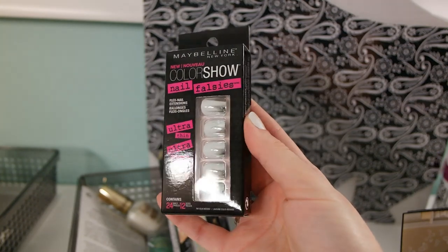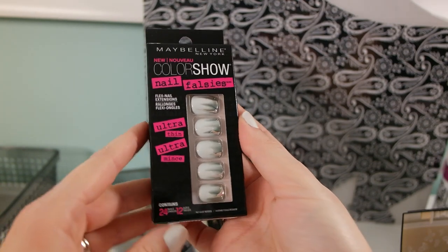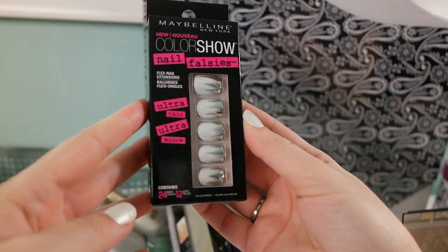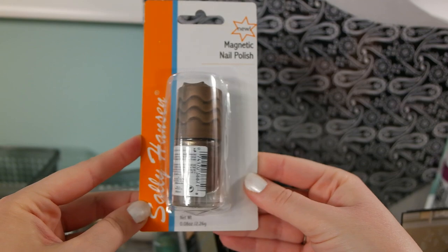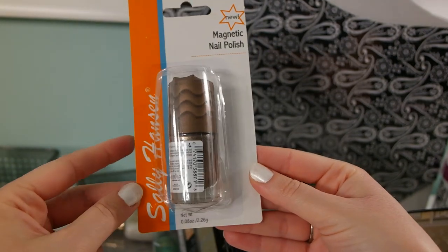I usually don't wear false nails, but again this is a dollar and it's by Maybelline, so I hope it's good. I've seen a lot of people on YouTube picking them up. I was super happy to find the Sally Hansen magnetic nail polish.